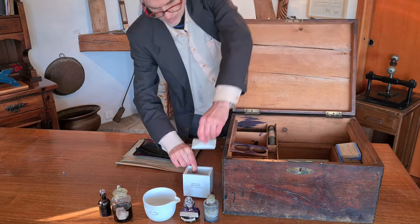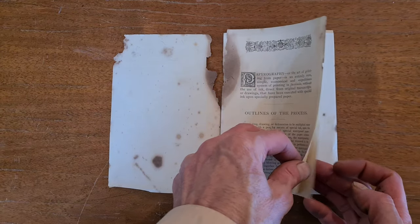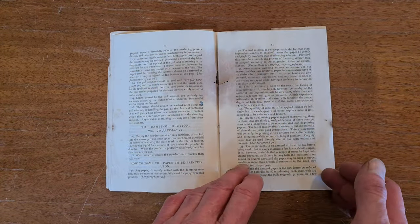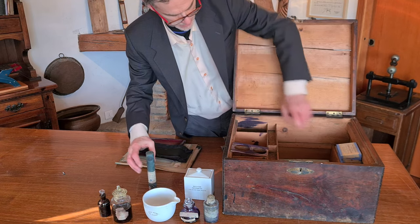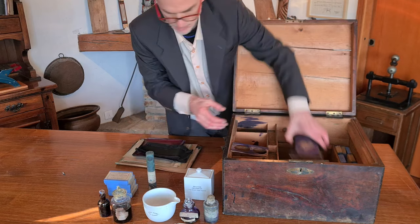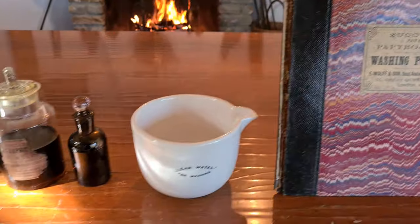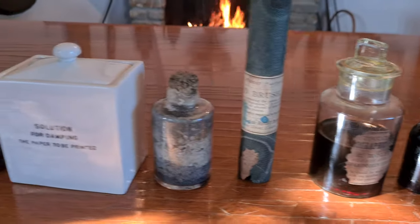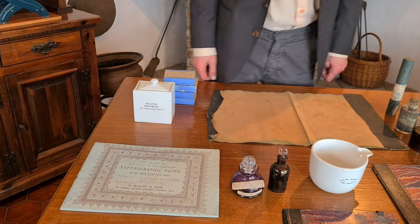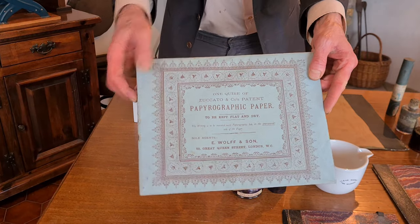One day I will make a video trying to duplicate a document with this method. I can do it because there is a manual, in bad conditions and with some parts missing, but most important parts are readable. This will not be easy because to duplicate a document there are 97 steps involving chemicals, special paper and other issues. The copier actually is a group of bottles with chemicals and other boxes. In general, the procedure is to use a special paper — this one still closed after 150 years.